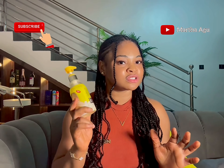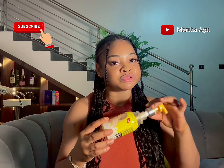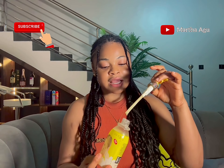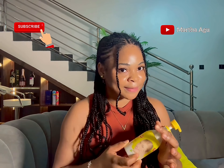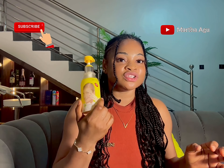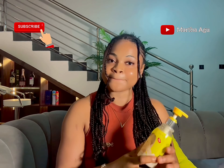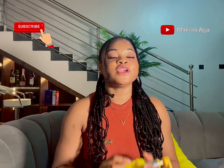Just remember the consistency has to be watery — this one is very watery because I mixed it with the serum. If you get the fake one it's going to give you a gravy-like consistency, but the original one is perfect.